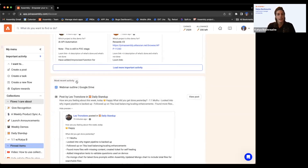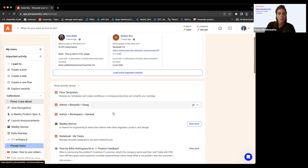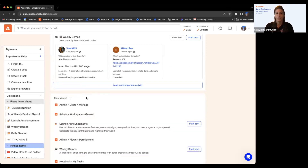We have 'most recently viewed' — the pages you've last been to within Assembly. If I viewed flow templates most recently, it'll show up here. It's like a breadcrumb trail for the pages you view. And 'most viewed' shows the pages you go to most often. I'm in admin all the time because I'm always testing things and manipulating settings, and I'm in launch announcements all the time.